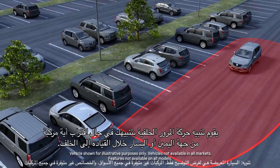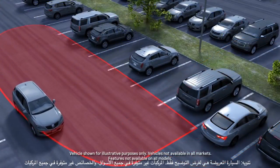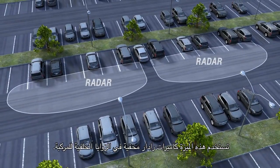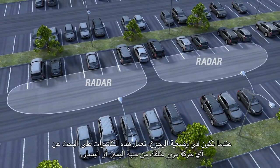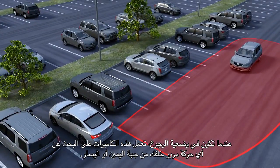Rear Cross Traffic Alert warns you if a vehicle is approaching from the left or right when you're backing up. The feature uses hidden radar sensors in the rear corners of the vehicle. When you're in reverse, these sensors look for approaching left or right cross traffic behind you.